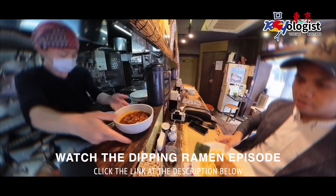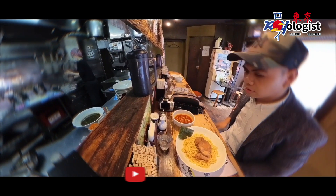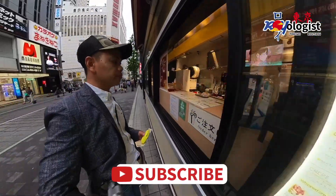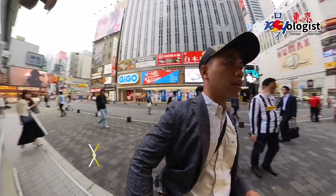My order arrives and I notice the ramen comes with separate broth. After my delightful dipping ramen adventure, my sweet tooth is craving some treats. I found the boba station to satisfy my cravings and naturally I opted for a matcha drink.